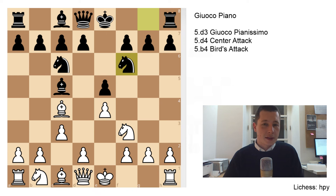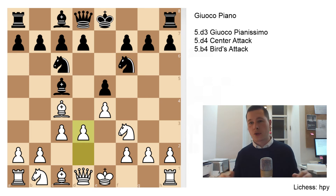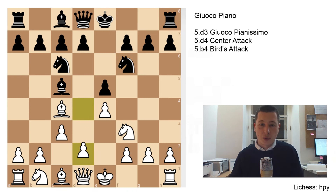After c3, Nf6, we are going to go over three main options for white. The Gioco Pianissimo after d3 is the main line of the classical Italian game, and that's what we'll emphasize the most. But first we'll go over two sidelines: pawn to d4, the center attack, and pawn to b4, the Bird's attack. Let's go over the center attack first.